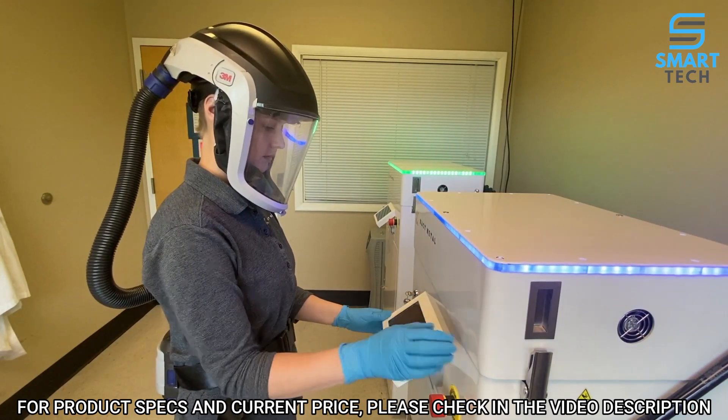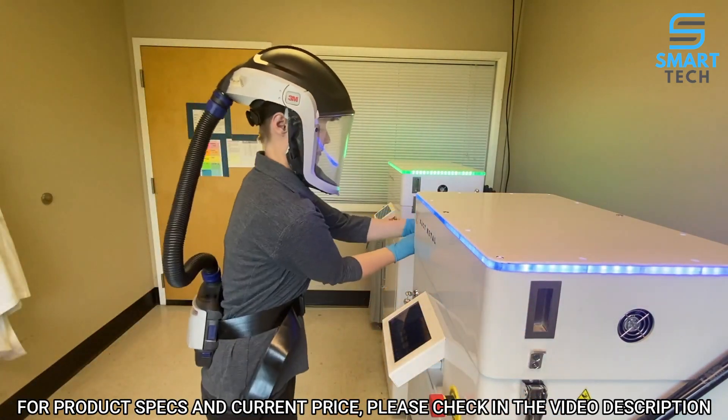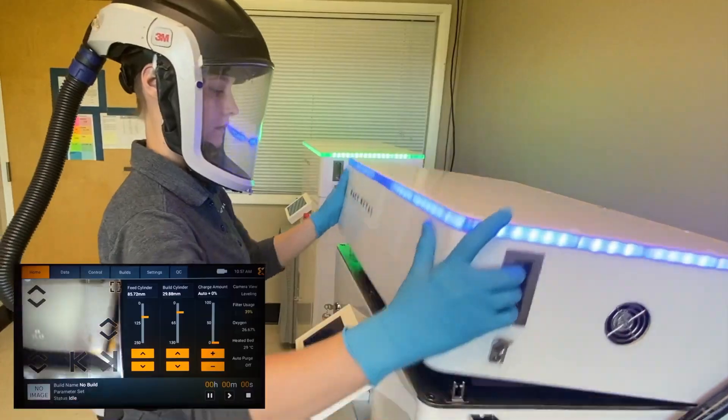To open the lid of the printer, simply disengage the interlocks and open the lid.